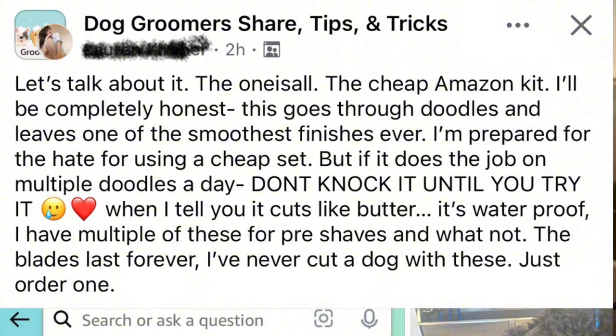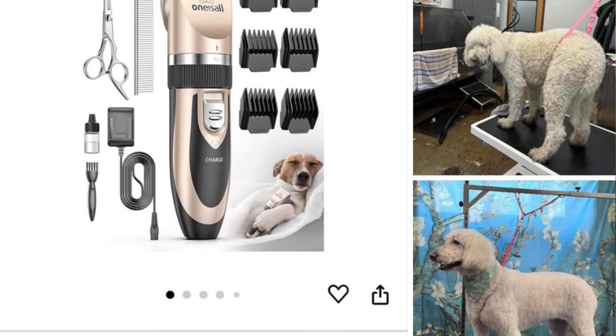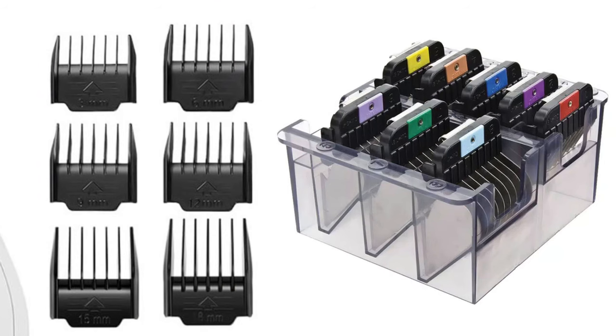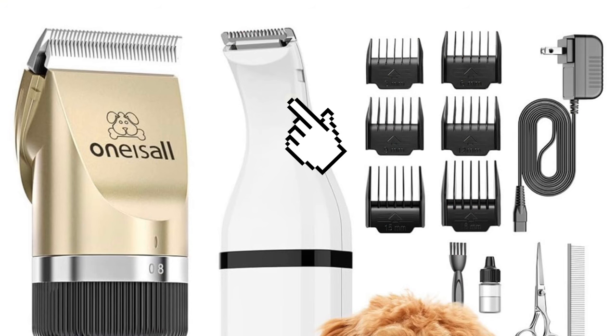Now for some real heavy hitters — the Oneisall pet clippers are a favorite with pet owners who groom from home, but professionals have also started singing their praises. Groomers love them for paw pads, sanitary trims, ears, clean faces, and clean feet on poodles. Some have even given nice finishes on full-body haircuts, though I assume they're using metal clip combs rather than the plastic ones in the kit. They're low noise, cordless, and even come with a dedicated paw trimmer. For the price, even without the sale, you can't go wrong.